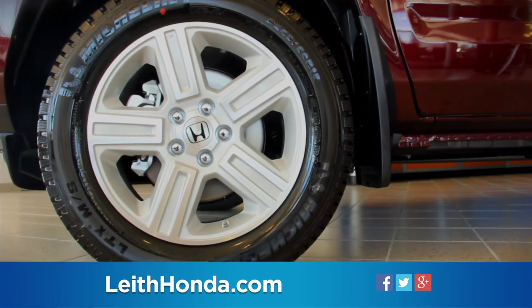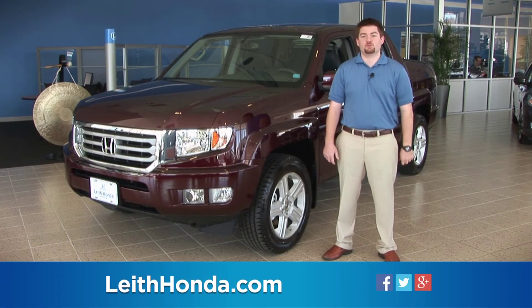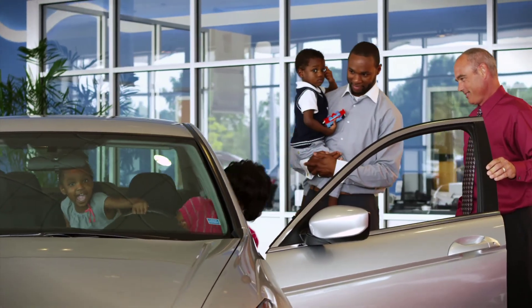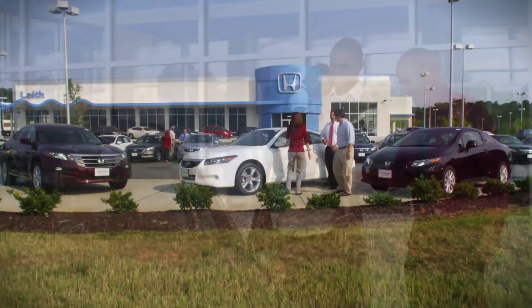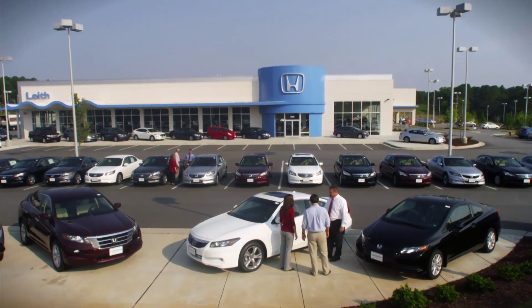The Ridgeline remains the most versatile vehicle in the truck segment. Come on in to get your Ridgeline today. The Leith Honda experience is what separates us from them. We're conveniently located one mile north of I-540 on Capitol Boulevard in the new auto park.